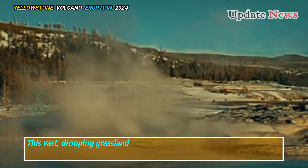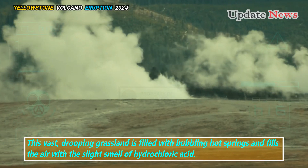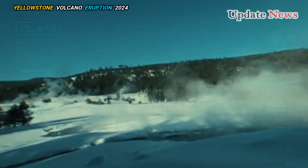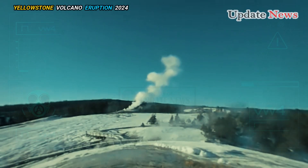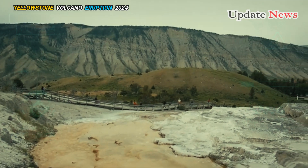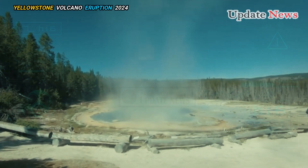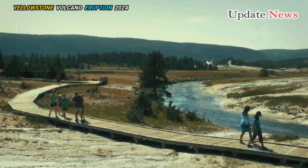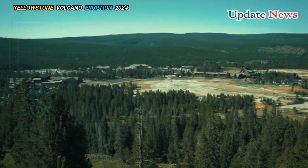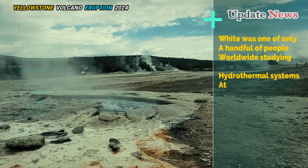This vast drooping grassland is filled with bubbling hot springs and fills the air with the slight smell of hydrochloric acid. The basin is surrounded on three sides by low ridges dotted with several spindly trees. As Muffler and his supervisor Donald White explored the landscape, White quickly recognized something familiar — White was one of only a handful of people worldwide studying hydrothermal systems at the time.